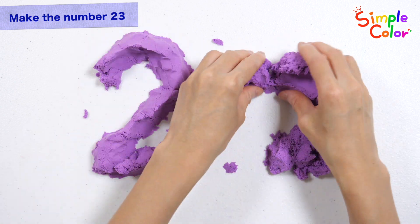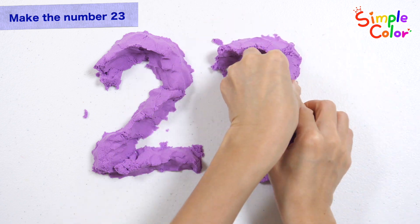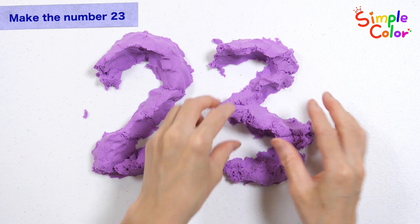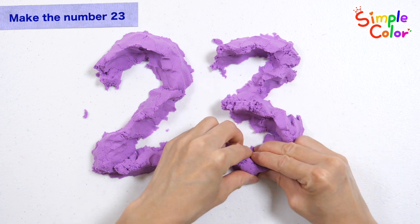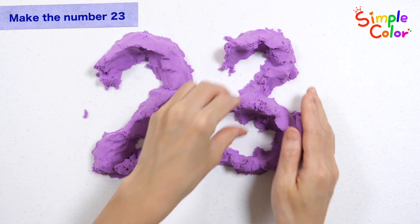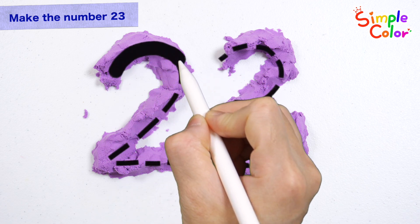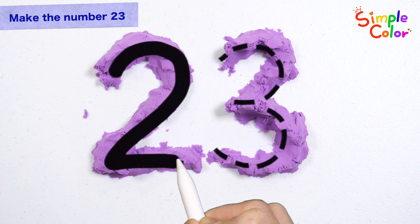23, 26, 27, 28, 29, 30. Making each number with clay.